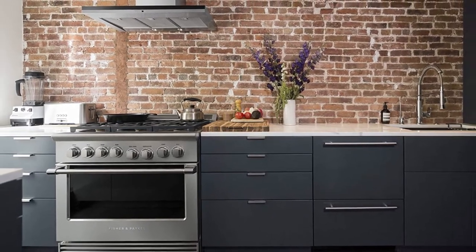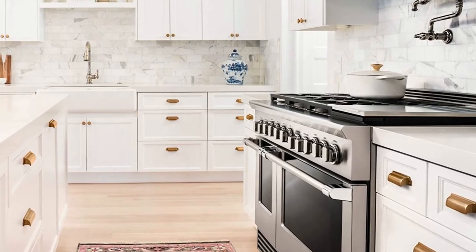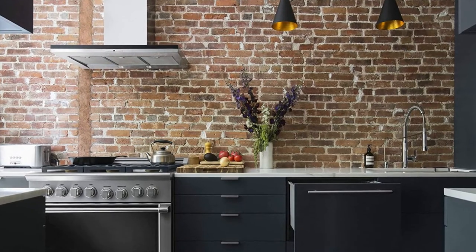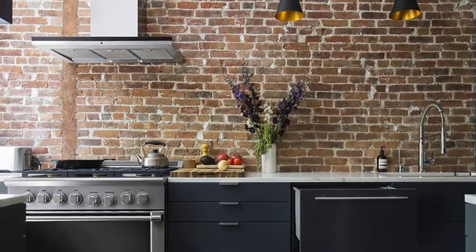A flow-through detergent dispenser helps to prevent blockage. The built-in fan drying assist keeps your dishes dry after cleaning. This double-drawer dishwasher has an Energy Star Certified rating, meaning you don't have to worry about power consumption.